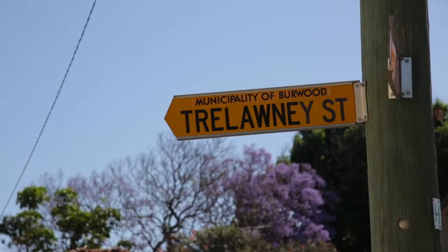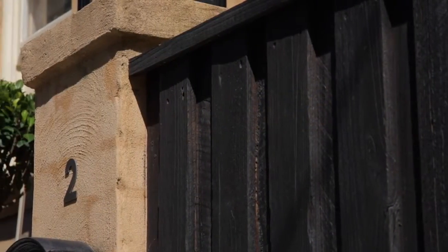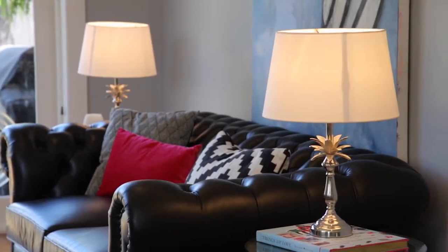Hi, I'm Simon Fennari from McGrath Estate Agents and I'm Veronica McDonald. Welcome to number two Trelawney Street, Croydon Park. It is with great pleasure that we introduce to you a home that is full with both charm and character.